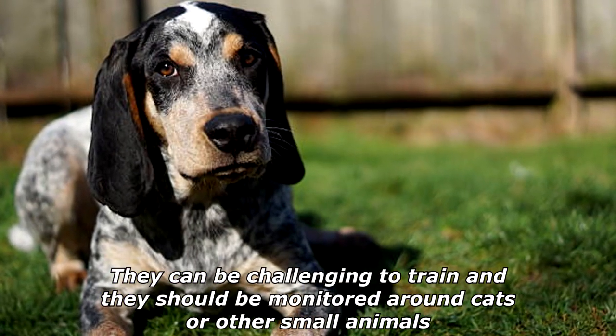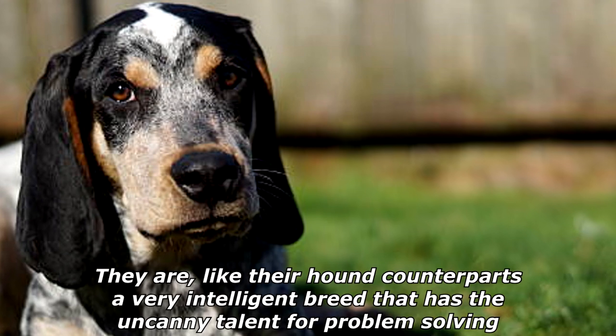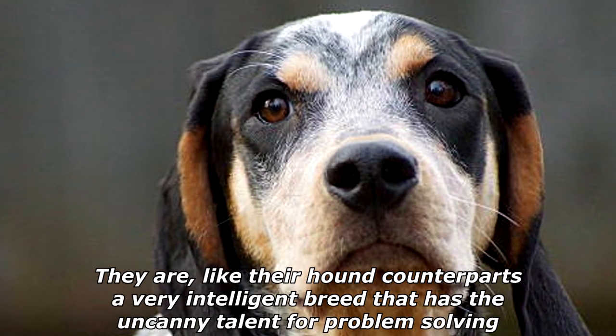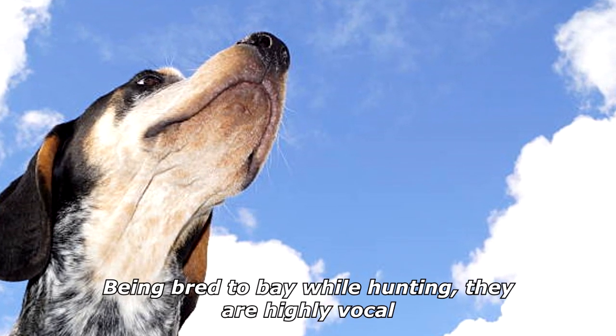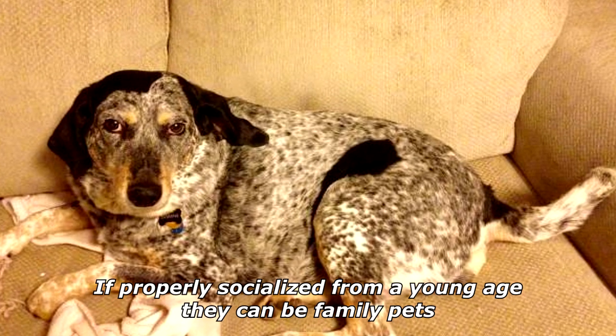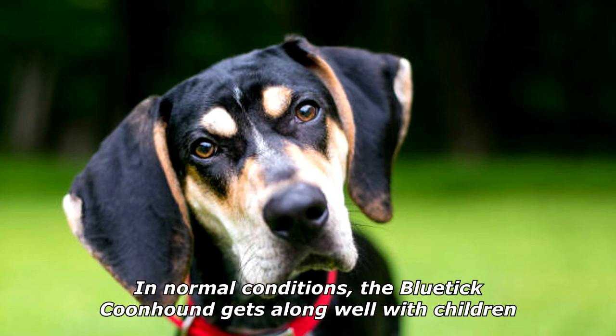They can be challenging to train and should be monitored around cats or other small animals. They are a very intelligent breed with an uncanny talent for problem solving. Being bred to bay while hunting, they are highly vocal. If properly socialized from a young age, they can be family pets. In normal conditions, the Blue Tick Coonhound gets along well with children.